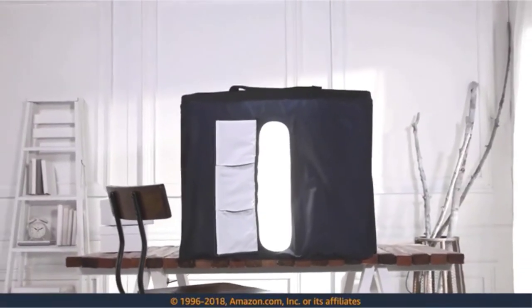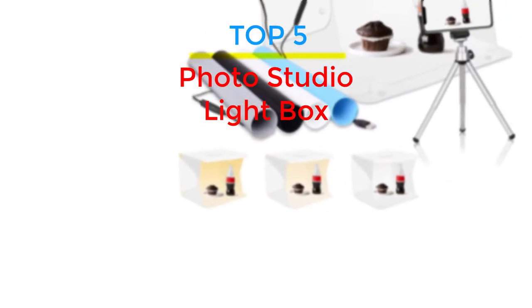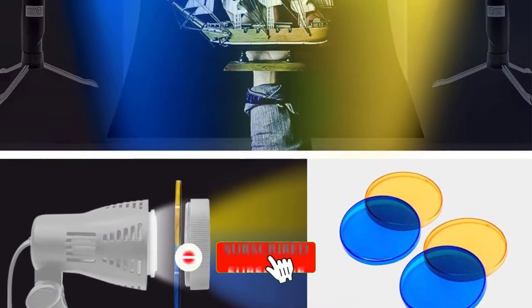Are you looking for the best photo studio lightbox in your budget? In today's video we break down the top 5 best photo studio lightboxes that are available on the market. If this video is helpful for you, please like, comment, and press the subscribe and bell button.